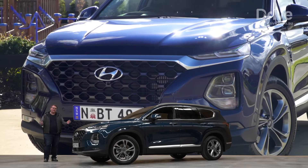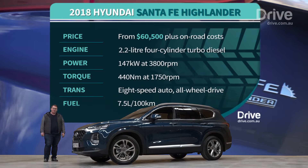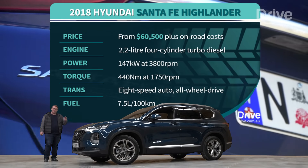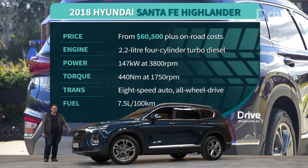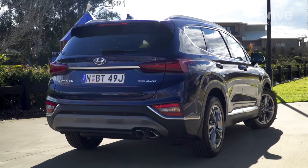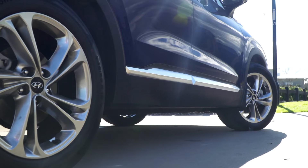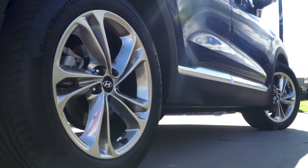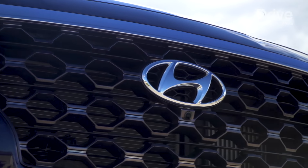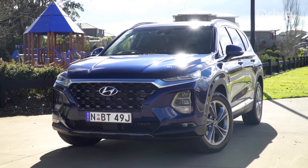The Hyundai Santa Fe Highlander sits at the top of the brand's SUV range. Priced from $60,500 plus on-road costs, the Santa Fe shares its turbo diesel engine and all-wheel drive system with its Korean sibling, the Sorento. You could argue that the Santa Fe features more kit than any other car here, backed by an impressive five-year warranty and cheap servicing costs second only to the Toyota. It might be the car to beat, as long as you're cool with divisive front-end styling that looks better in the metal than in photos.